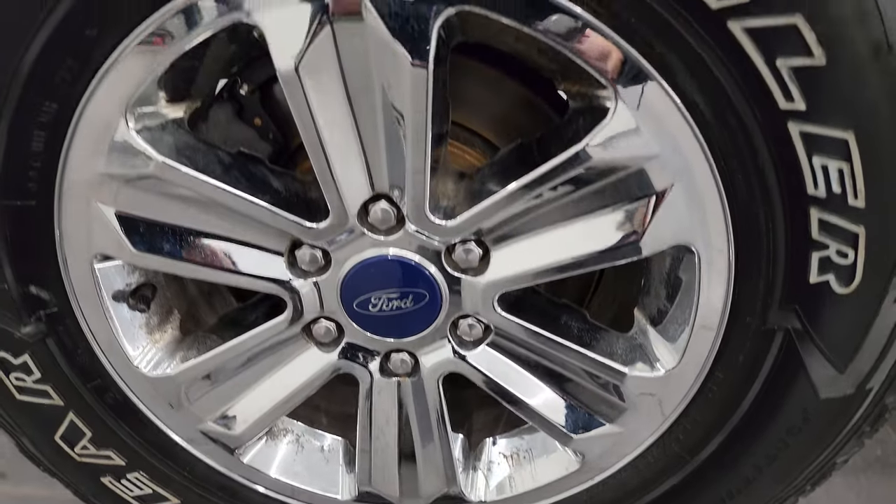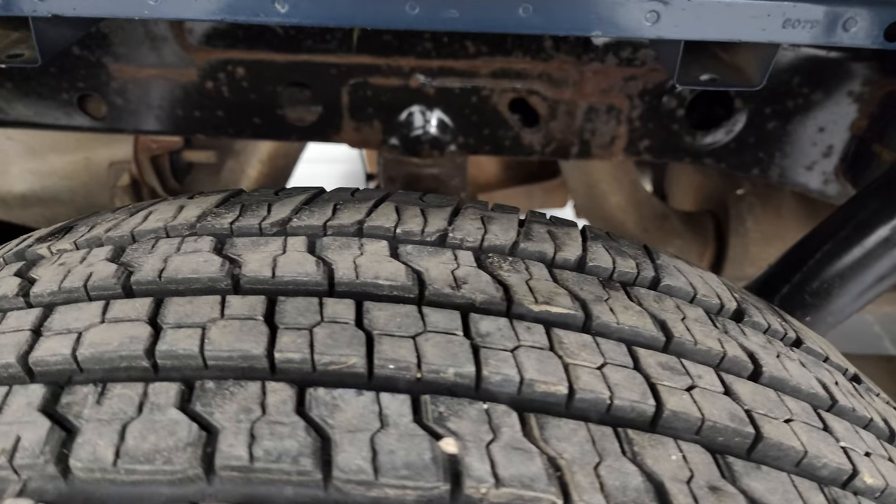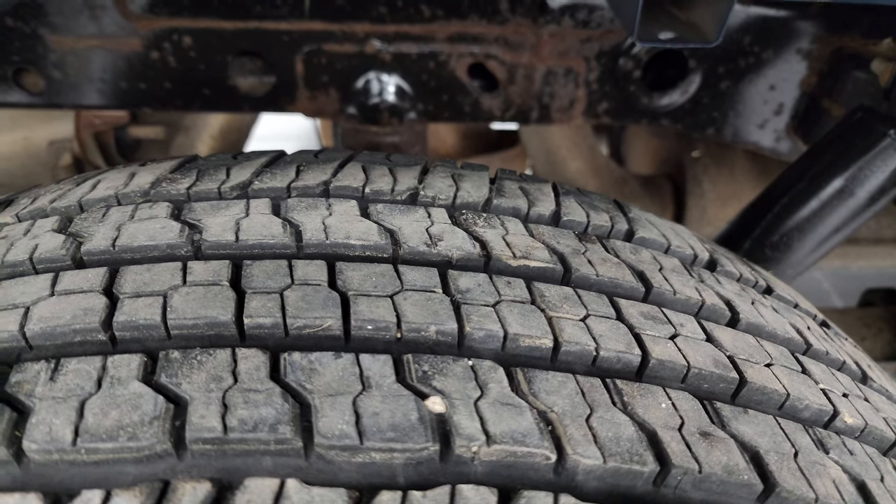The back wheel covers are in okay shape as well. It looks like it has newer brakes in the back, and the back tires look like they have probably 70 to 80% of the tread left on them.